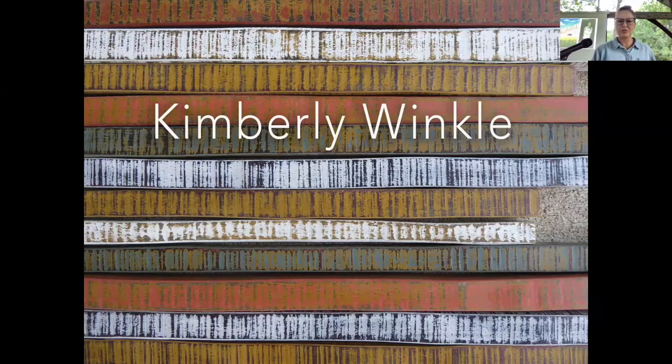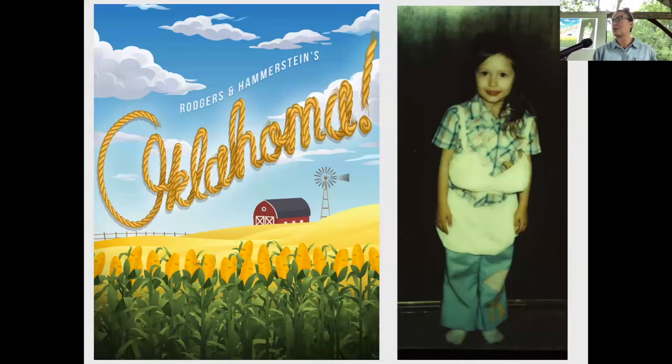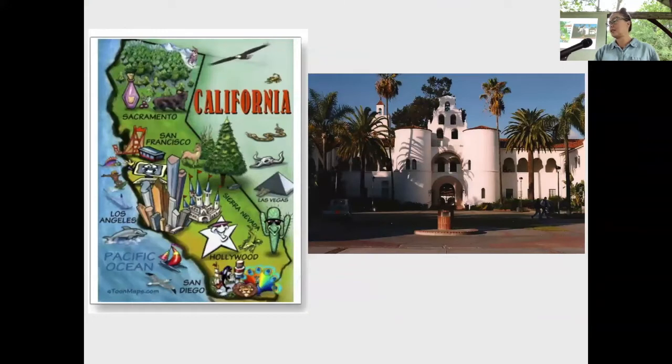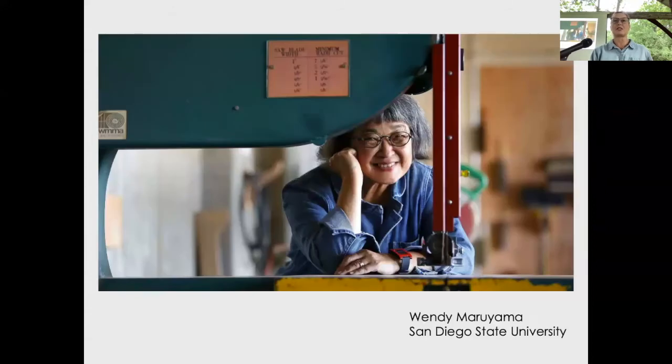Hello everyone. I'm really happy to be here again — this is my second time teaching at Peters Valley. I really enjoy teaching at craft schools; I think they're really important places in the world. Spreading craft and the ability to make something with your hands is really empowering. Thank you to Jamie and Kat for having everything so nicely prepared in the woodshop. As Kat mentioned, I'm from Oklahoma — born and raised, very adventurous and curious as a young child and even today.